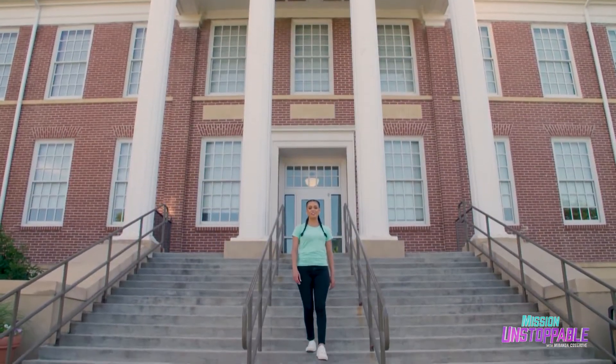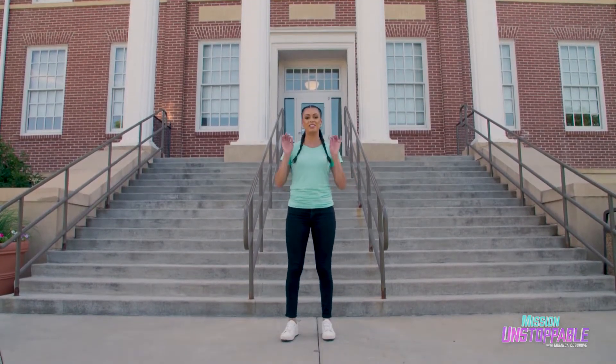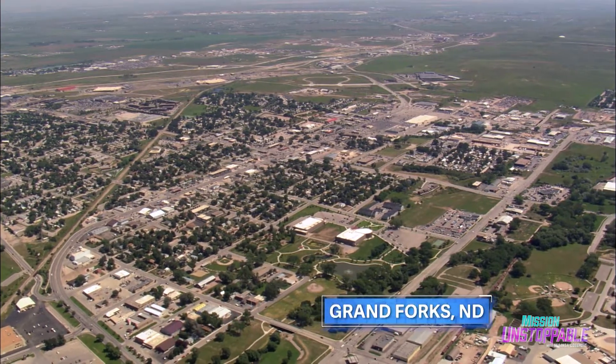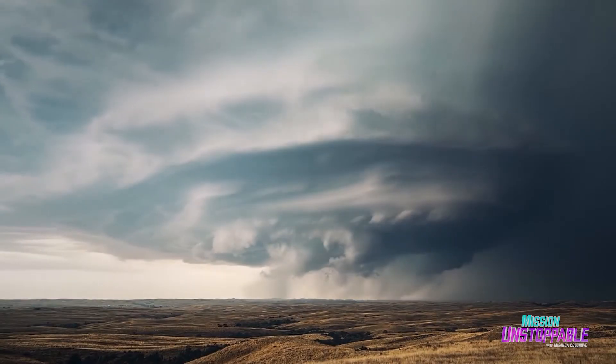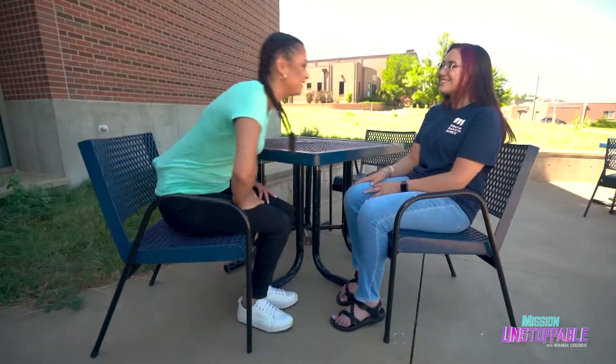Some people come to college seeking wisdom, some people come to college seeking love, and some people come to college to storm chase. Today I'm at the College of Engineering and Mines to meet meteorology graduate student Lexi Elizalde. When she was little, her town had a convention for severe weather and storm chasers, her parents took her, and it absolutely fueled her passion and made her want to become a meteorologist. Today Lexi is going to tell us about storm chasing and how to measure atmospheric conditions with weather balloons.